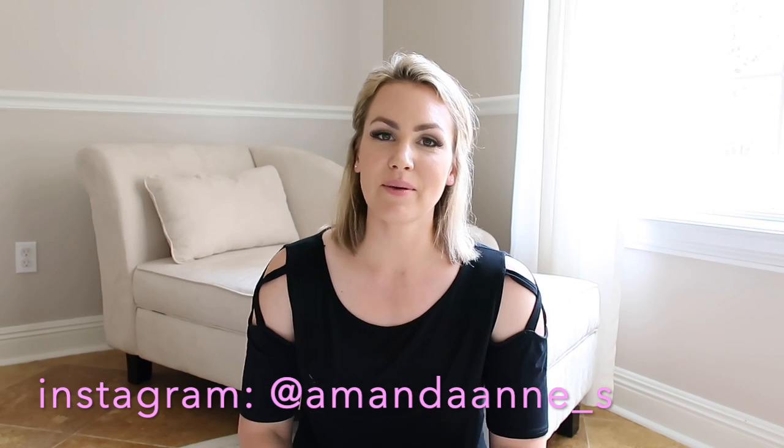Hey guys, welcome back to my channel. If you don't already know me, my name is Amanda. Thank you so much for checking out my video. I am excited about this one.